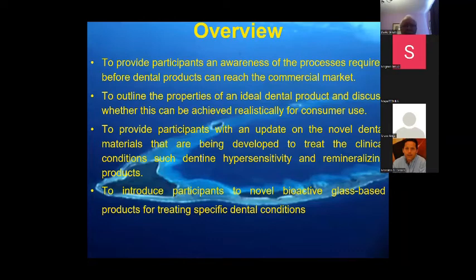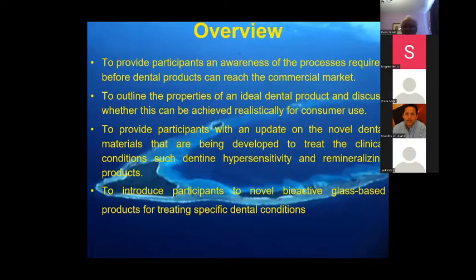Normally I'd develop this in a longer session, but briefly I'll give you an awareness of the processes required for dental materials reaching the commercial market — it's not as simple as you might think. I want to outline an ideal dental product for dentine hypersensitivity as an example, and give you a flavor of more modern materials being developed for sensitivity and remineralizing products. A lot of products are really simple modifications of existing ones, but novel bioactive glass-based products have taken on a new source of life in recent years.